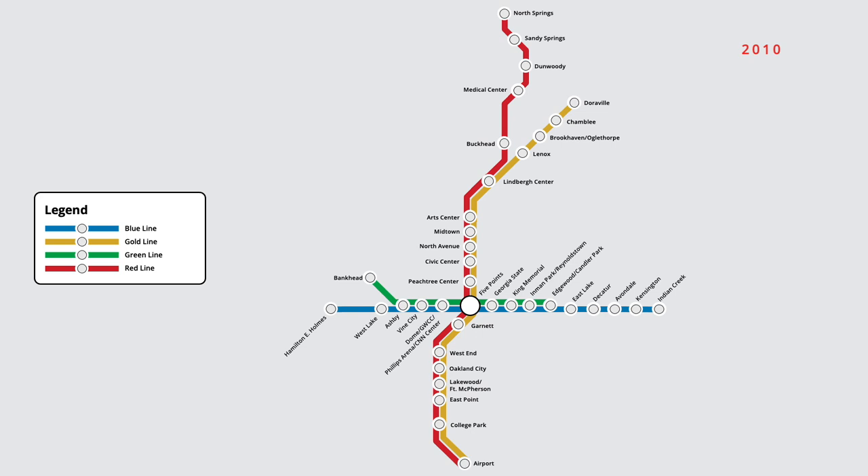Finally, in 2019, Dome GWCC Phillips Arena CNN Centre station on the green and blue lines was renamed once again, now being referred to simply as GWCC CNN Centre. This brings us to the Atlanta rail map that we know today.